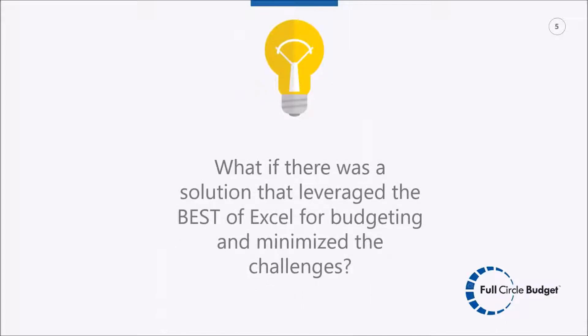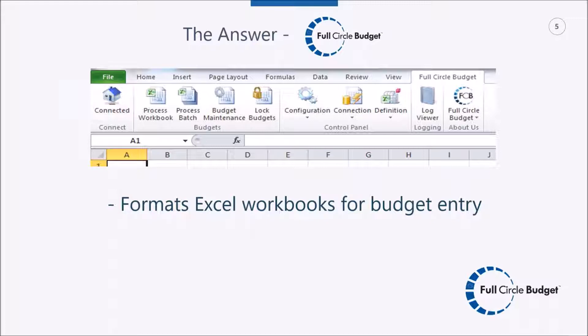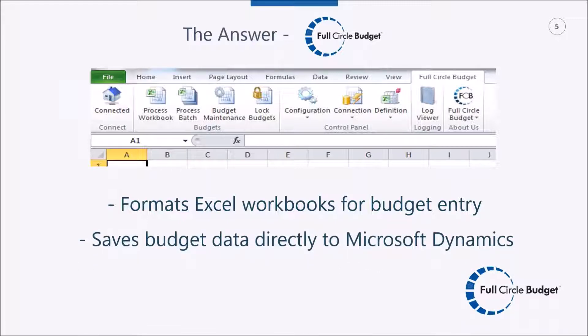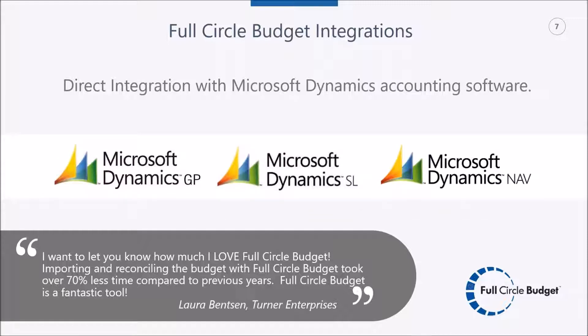The key question is: what if there was a solution that leveraged the best of Excel for budgeting and minimized those challenges? Full Circle Budget is an Excel add-in — it sits in Excel, not in Dynamics GP. Among its many features, two primary functions stand out: formatting Excel workbooks for budget entry, and saving budget data directly back to Microsoft Dynamics from those original formatted workbooks. Full Circle Budget has three Dynamics accounting system integrations: GP, SL, and NAV.